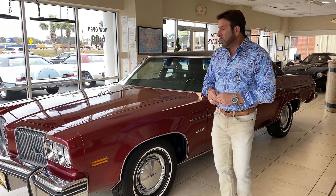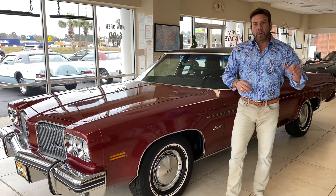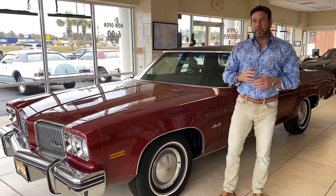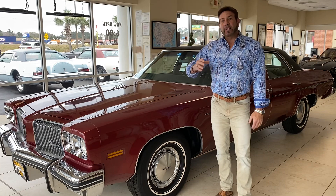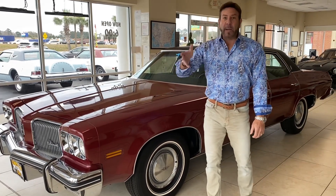I got it from the sister of the second owner. The original owner bought it out in the Midwest. The original owner owned it from '74 up until about 2014, 2015, 2016 in that neighborhood. Then his best buddy — when that guy passed — his best buddy bought it, and then that guy passed and his sister inherited it, and I bought it from the sister.